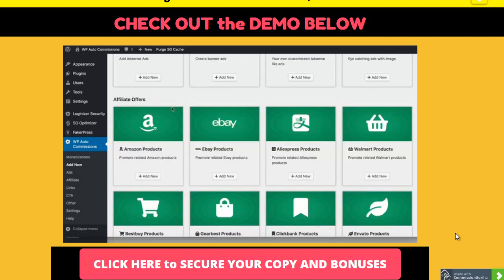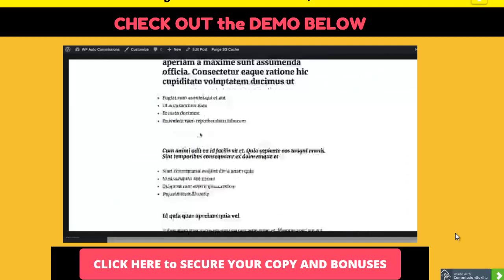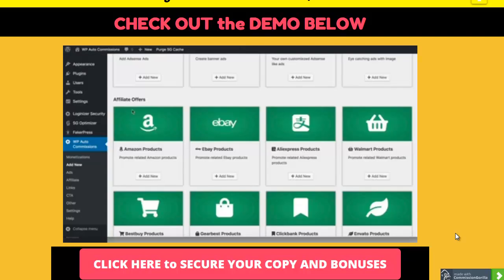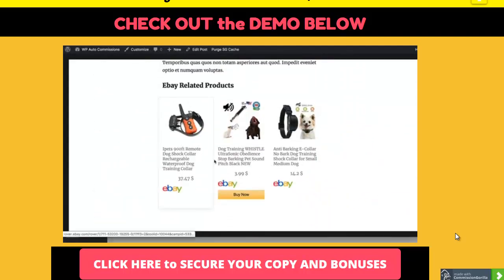Next you can add Amazon products, which is really cool because you just add some keywords and Amazon products will show up automatically based on those keywords - showing the description, image, and a 'More Info' button that leads directly to the Amazon offer page. You can also add eBay products - they show up at the end of a post with the eBay logo, product images, and they display automatically based on whatever keyword you specify.